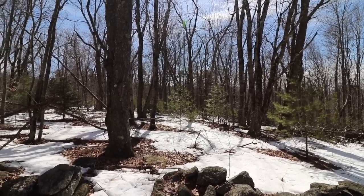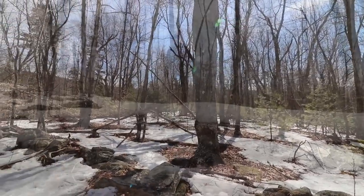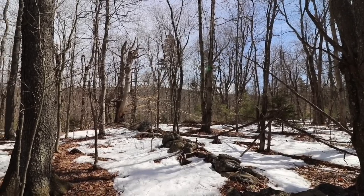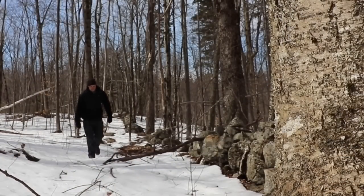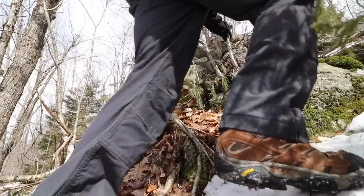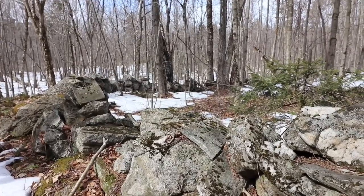You get yourself permission for big chunks of land like this and you hike it all the time. Inch by inch, follow every wall, climb every hill, read every sign.